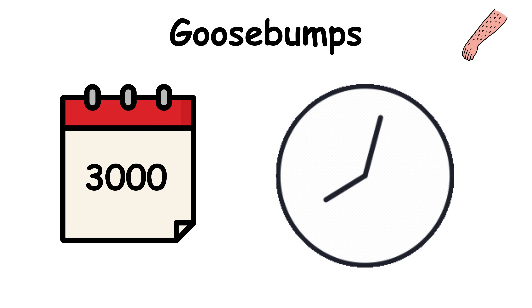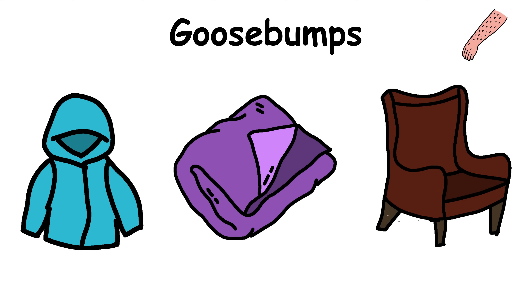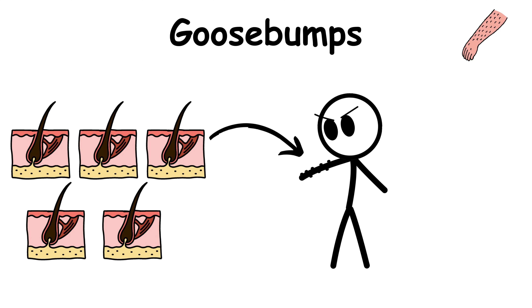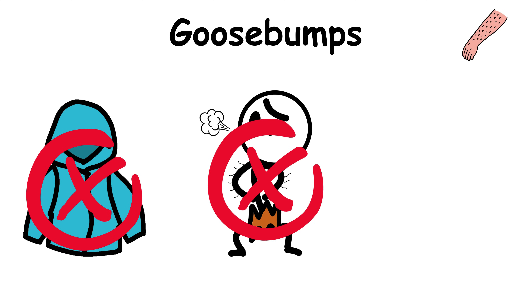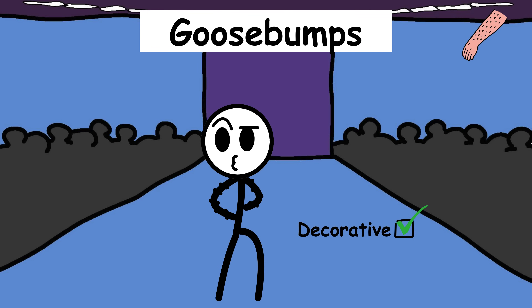Fast forward a few thousand years, and humans have ditched the built-in fur for borrowed animal fashion — coats, blankets, and heated seats do the job now. But those tiny muscles? Still here, just not nearly as useful. No warmth, no intimidation, just bumpy skin. Decorative? Sure. Necessary? Not really.